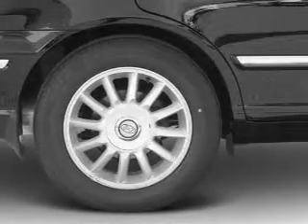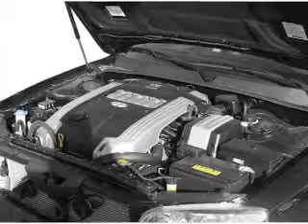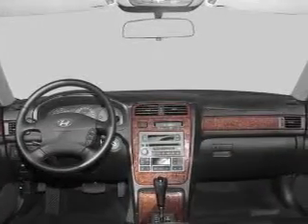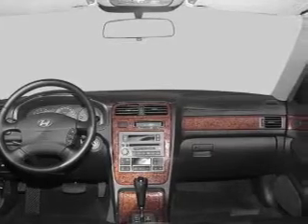Air conditioning, power door locks, power windows, power steering, cruise control, an alarm system, an AM-FM stereo with a CD player, and an adjustable tilt steering wheel.